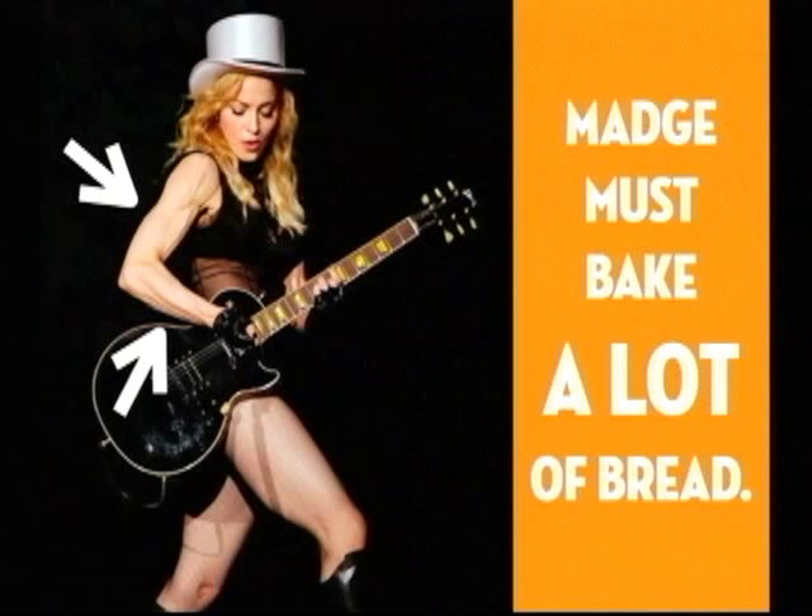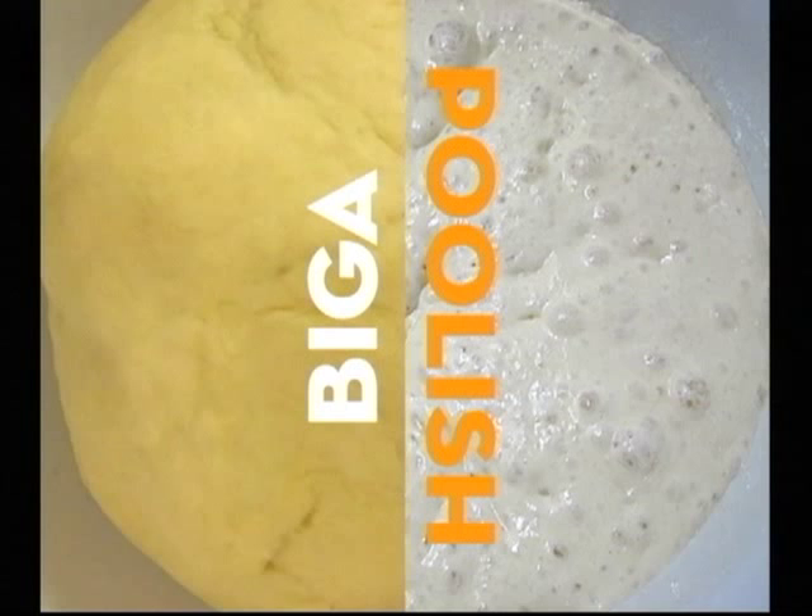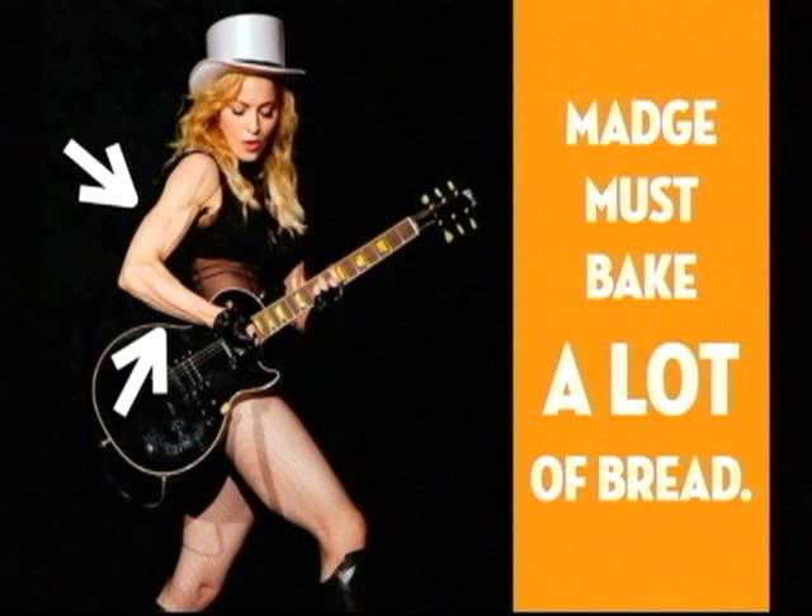No special equipment is needed to bake bread — people have been doing it for centuries. Just find a comfortable counter height, fold, turn, and press the dough repeatedly until it's elastic and smooth.